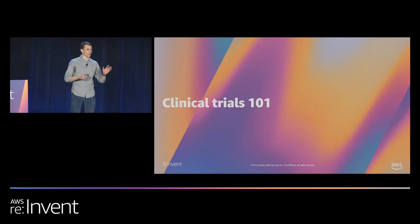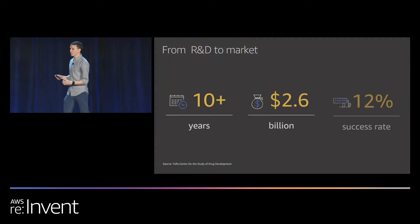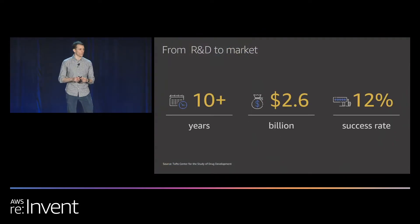Now for the more lecture-y portion. Putting drugs on the market is a very difficult proposition. From discovering a drug to having it approved and selling it to patients, it is a very long and difficult process. According to a recent study, it takes on average 10-plus years to go from discovering a drug to putting it on the market. During that time span, pharmaceutical companies can often spend around $2.6 billion just to put a drug on the market — from discovering a compound to preclinical testing, clinical trials, and the regulatory process.